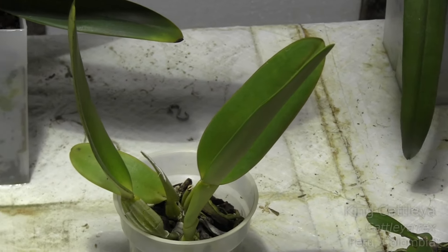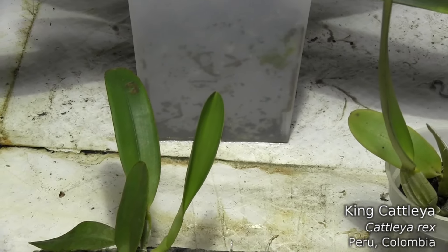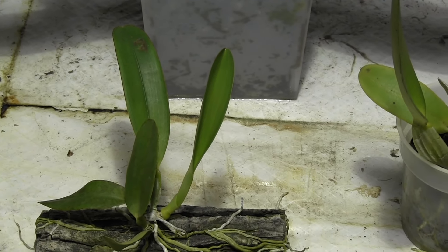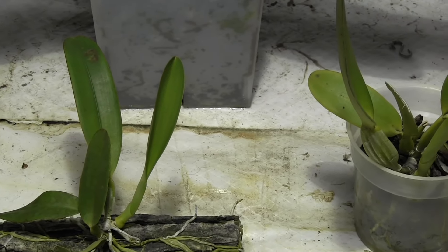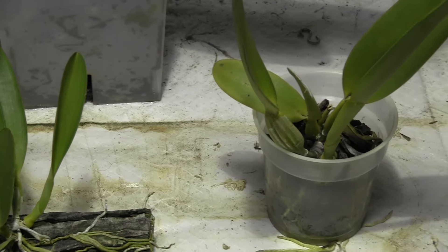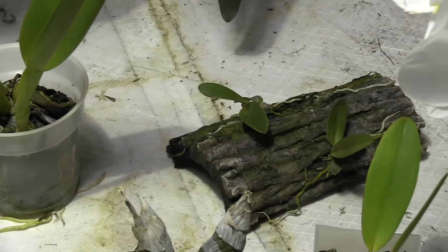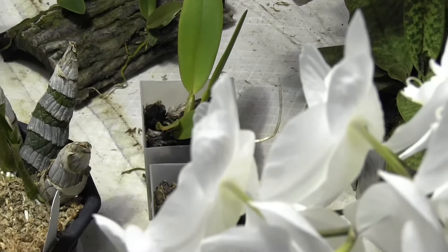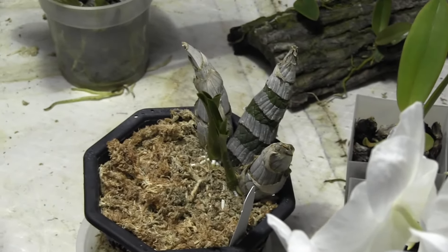Some of the cattleya seedlings are already starting to open up their newest leaves, and since we're only in April, I'm wondering if this early start could possibly mean that they will put out another pseudobulb this year before fall. So we will see.